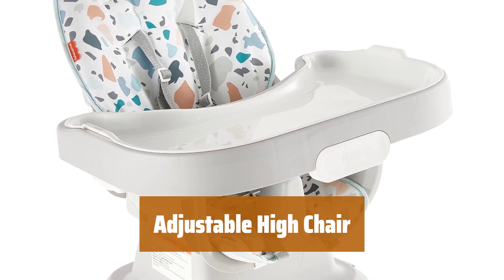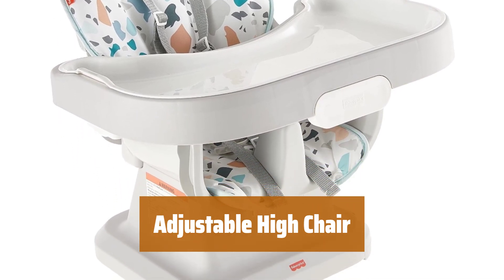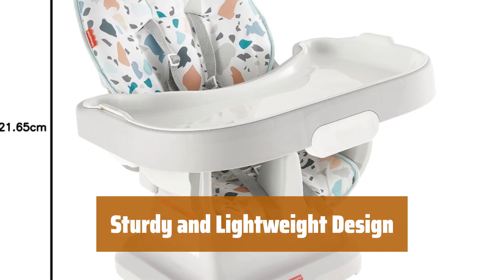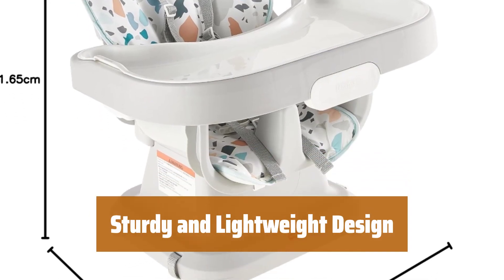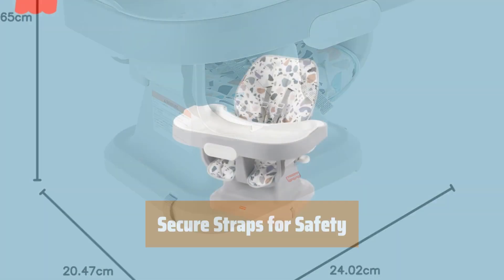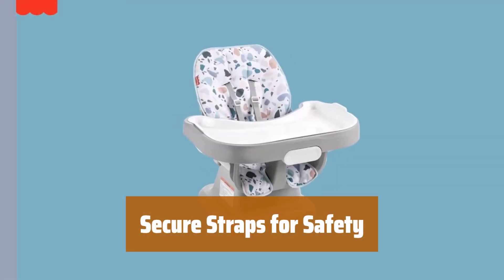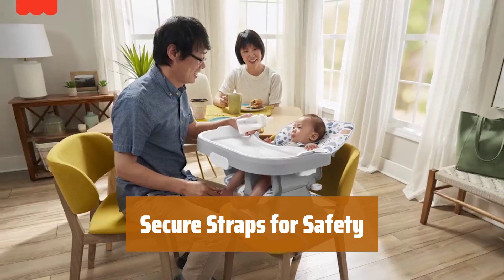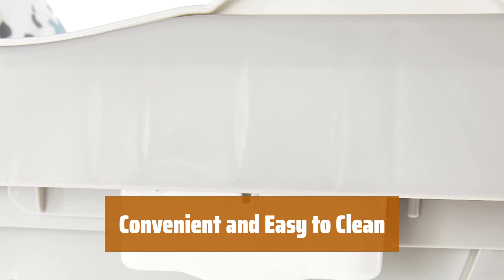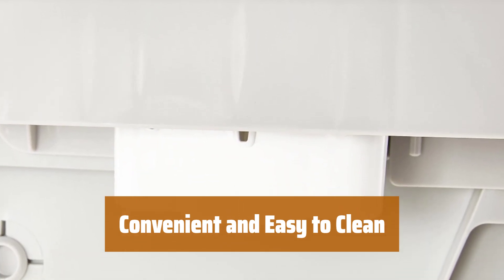Number 3. This high chair comes with multiple height modes, allowing you to easily adjust it as your child grows older. It provides ample structural support without being bulky or heavy, ensuring your child's safety and comfort. With five straps, it securely holds your child in place, giving you peace of mind during meal times. The wide tray accommodates large meals and is dishwasher-friendly, making clean-up a breeze.